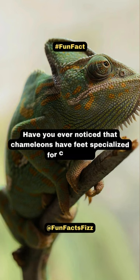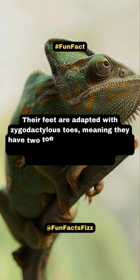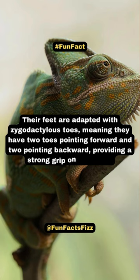Have you ever noticed that chameleons have feet specialized for climbing? Their feet are adapted with zygodactylous toes, meaning they have two toes pointing forward and two pointing backward, providing a strong grip on branches.